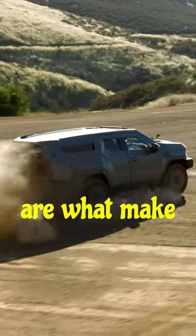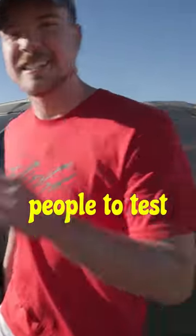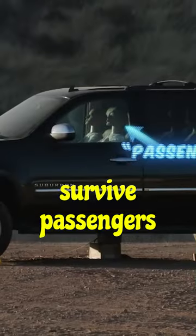The best part is none of these features are what make the car really safe — it's the literal explosion-proof frame around the car. And we're going to be the first people to test it. Before we blow up the $300,000 car, we're going to blow up a normal car to see if the passengers survive.